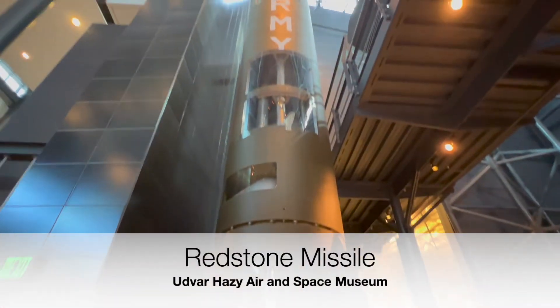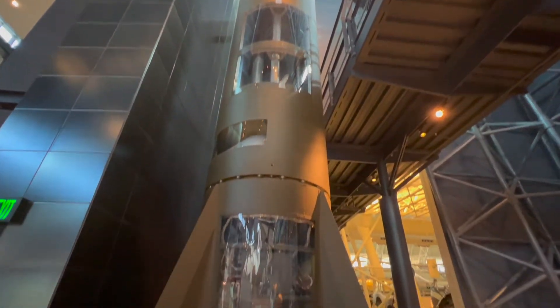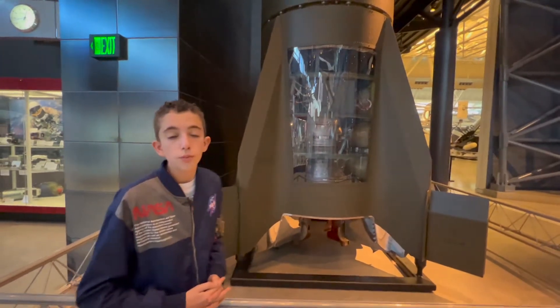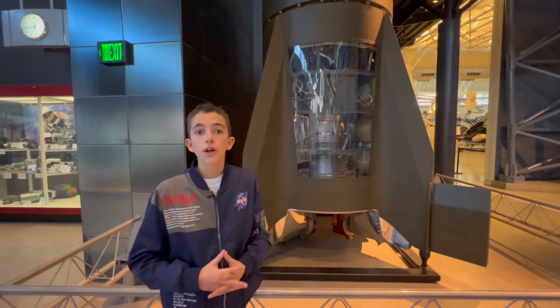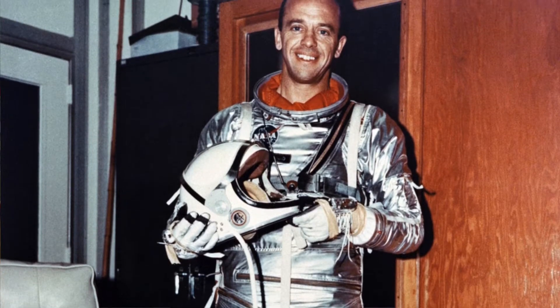If you know anything about space, you've heard of the term Redstone. That is because the Redstone was the foundation of America's early spaceflight program. The Redstone rocket actually launched our first satellite, Explorer One, and our first astronaut, Alan Shepard, into space.